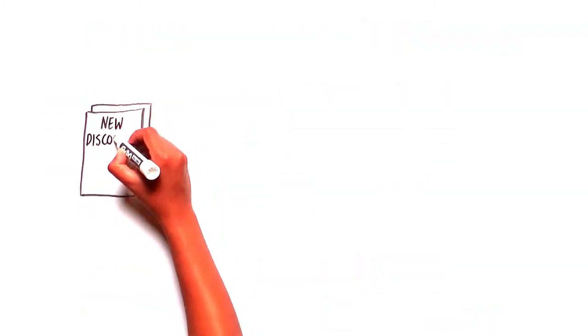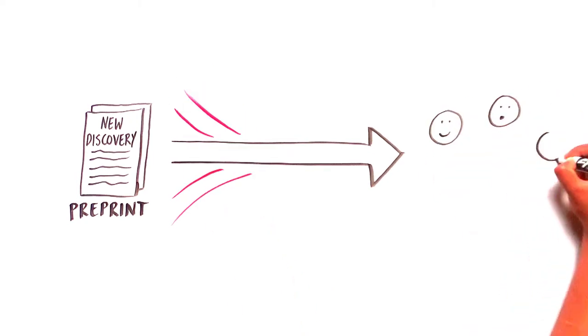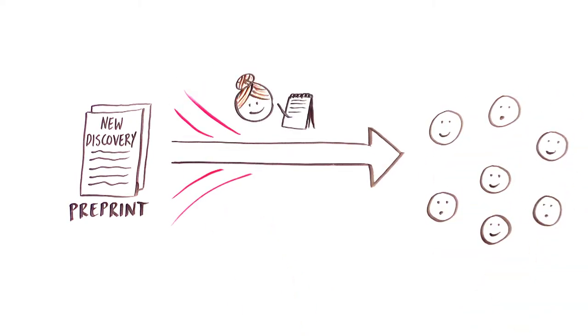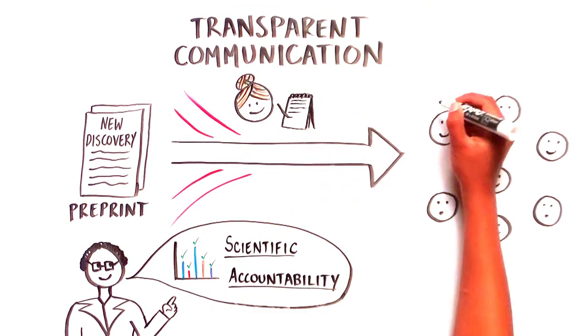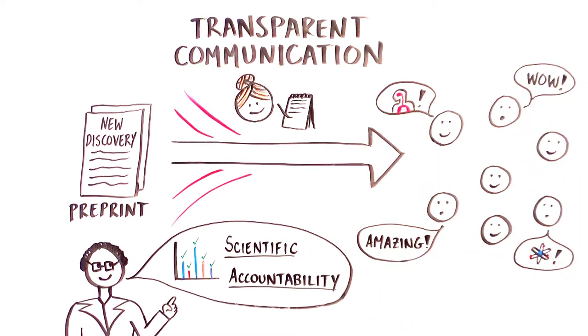Preprints are helping to accelerate the dissemination of scientific discoveries, but we must make sure that scientific accuracy is not lost along the way. Transparent communication is key to holding the scientific community accountable while also building and maintaining the public's trust in science and research.